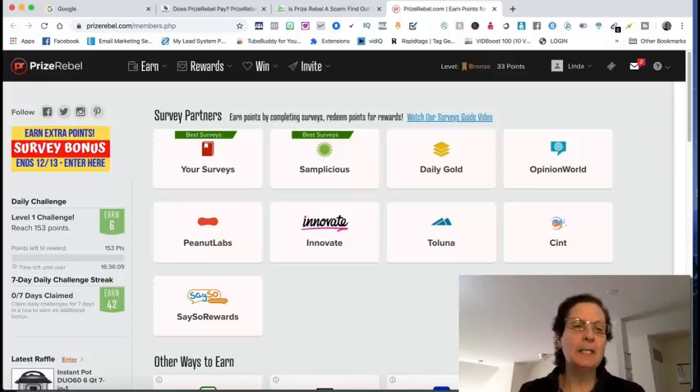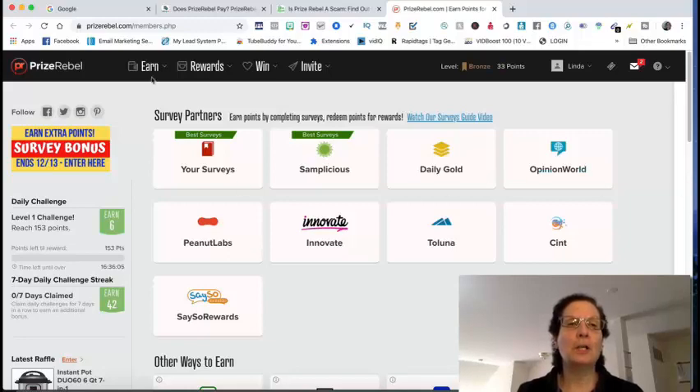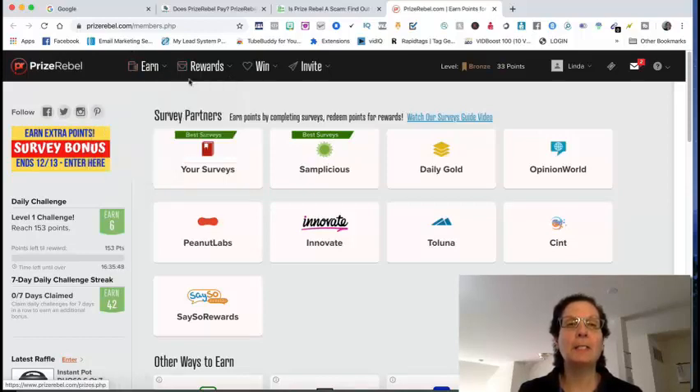This is the actual site. There are a number of different ways to earn here. If you click 'Earn,' you can do surveys — that's not what I'm focusing on, but that is one way to make money. There are also offer walls, videos, video loyalty, and a bunch of different other ways you can make money with this site.